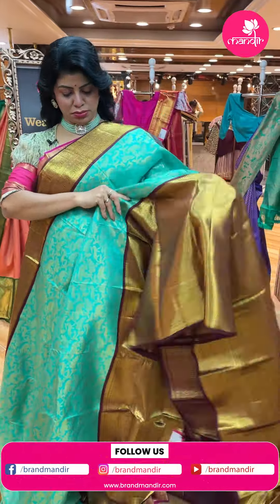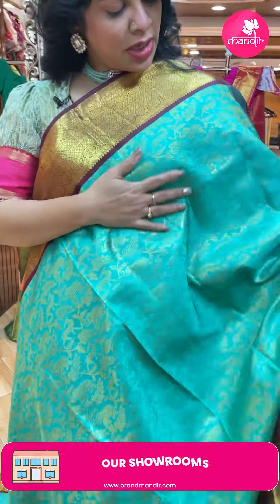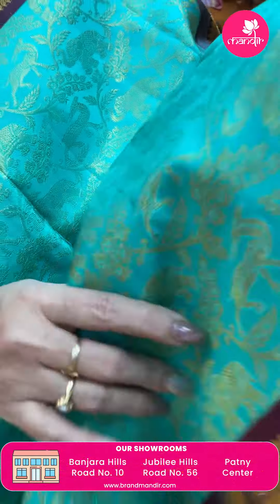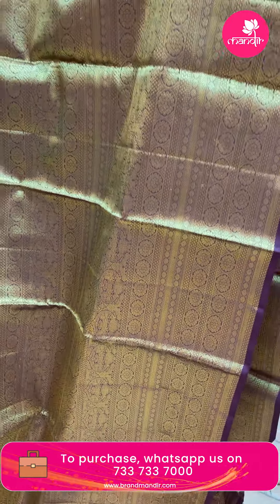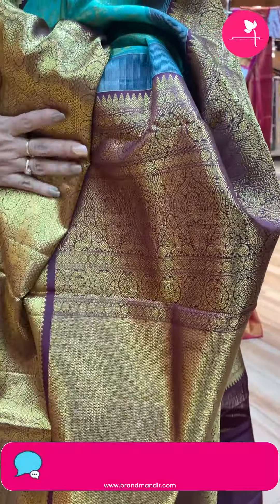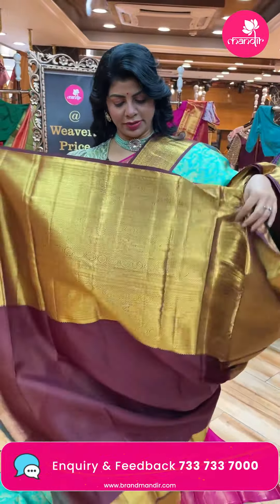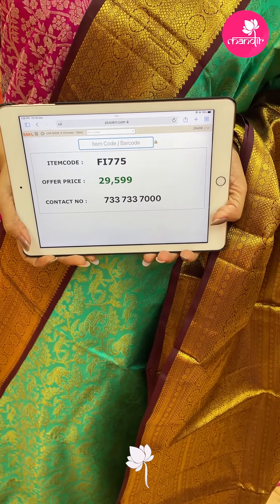Next - sea green with brown color, deep maroon in brown. Nice stems, florals and vines with elephants and deers. Nice big border contrast - wonderful border with peacocks, florals, diamonds and intricate lines. This is the pallu - gorgeous cross kadi pallu with beautiful borders, floral vines and peacock borders. Blouse also contrast with border. Pricing: 29,599. Code FY775. Take a screenshot, WhatsApp us on 733-733-7000.